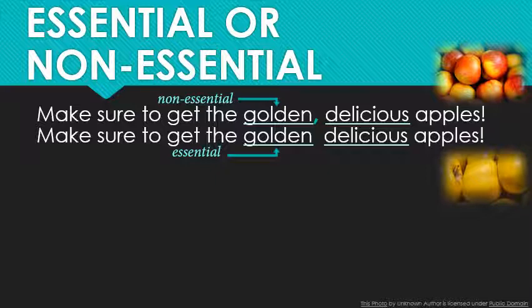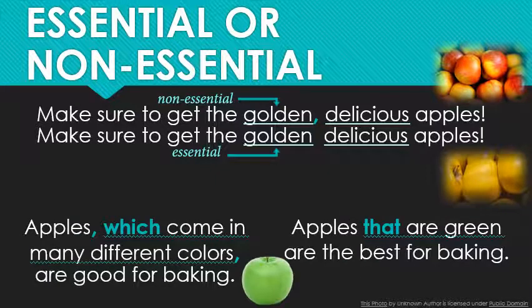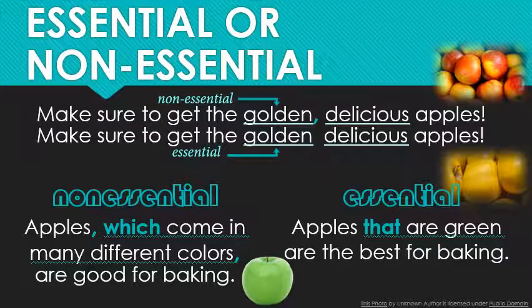Now let's try this out with longer clauses instead of individual words. What is the difference between these two sentences? 'Apples, which come in many different colors, are good for baking' versus 'Apples that are green are the best for baking.' The first one, with the commas and 'which,' is non-essential — the information is non-essential. My main sentence states that apples are good for baking. By the way, did you know that they come in lots of different varieties? It may be useful information, but it's not my main point.